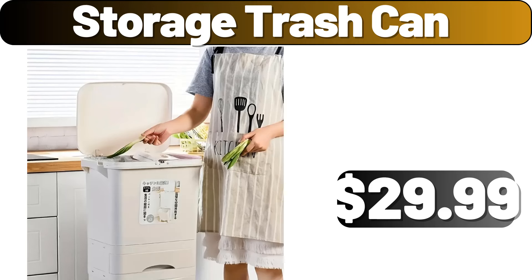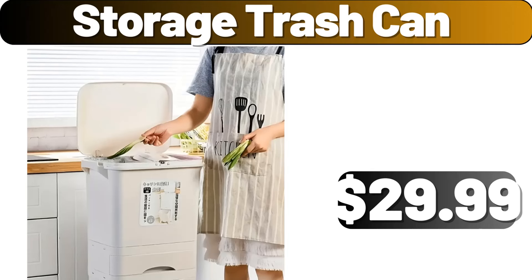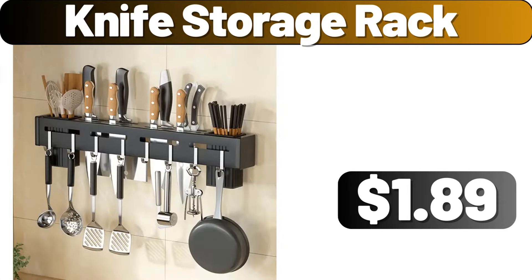Hello everyone, let's take a look together at the discounted products at Aldi Market. Storage trash can, $29.99. Knife storage rack, $1.89. Please don't forget to like the video, really appreciate for everything.